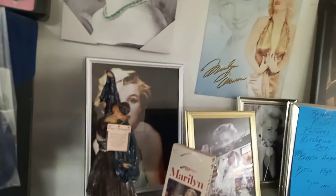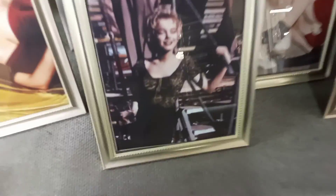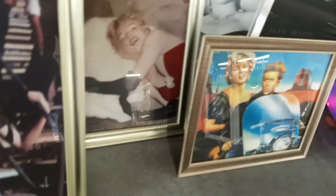Greetings YouTube, Danny Staten here on the Danny Staten channel. I'm checking out beautiful Marilyn Monroe. I'm at Tony's place at the Anderson Jockey Lot, Anderson, South Carolina — home of the good stuff, and you can't get much better stuff than checking out Marilyn Monroe.